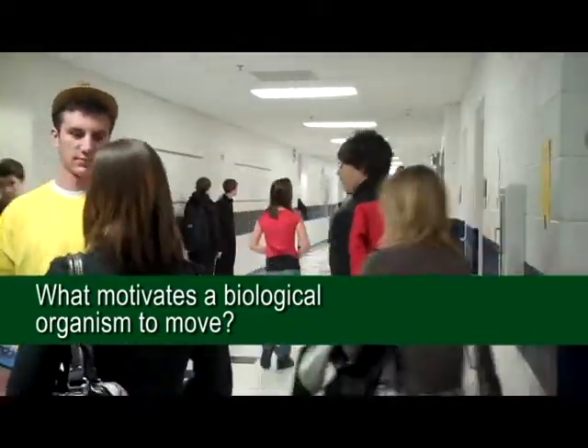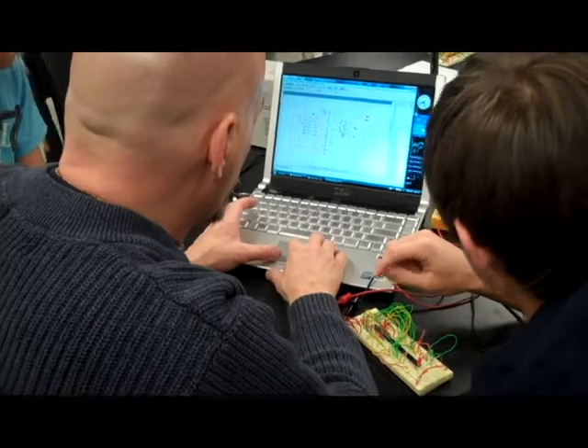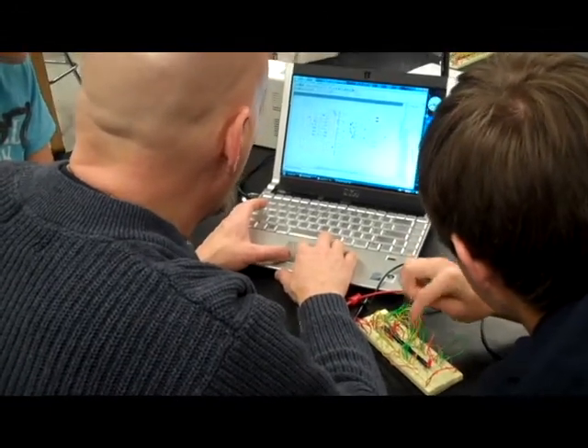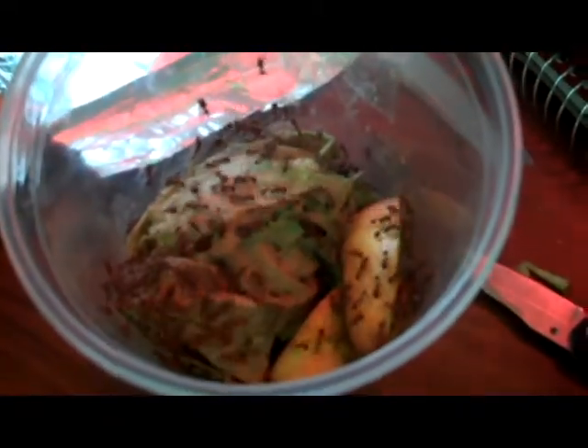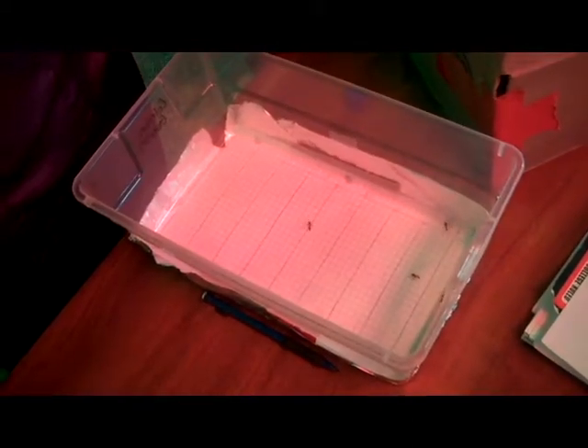Instead of presenting the students with cells and microscopes and telling them what real scientists do, we chose to let them be real scientists for themselves. We selected an organism that they could work with directly — in our case, wood ants — and asked them to answer the same question: what motivates this organism to move.